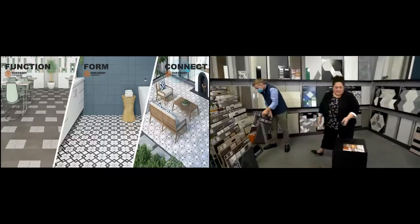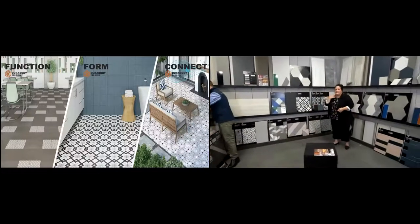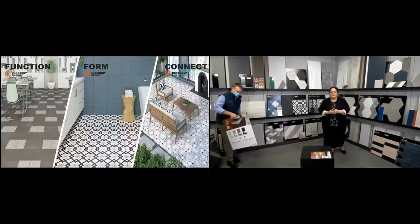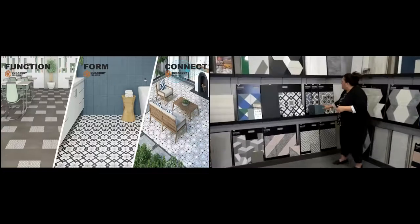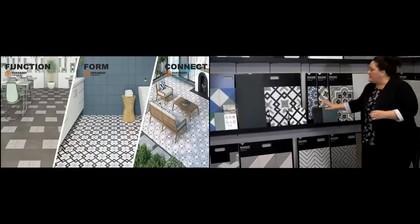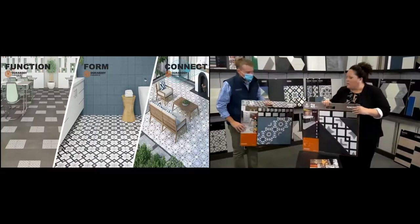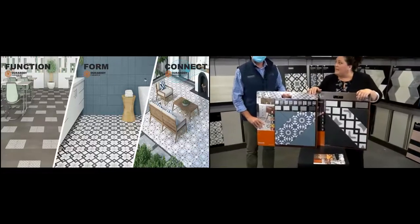The next look is cement tile. The cement tile look is huge right now. We went out and looked at what's trending, and we chose the next couple of series to coordinate with each other. We're going to start with Function and Form.